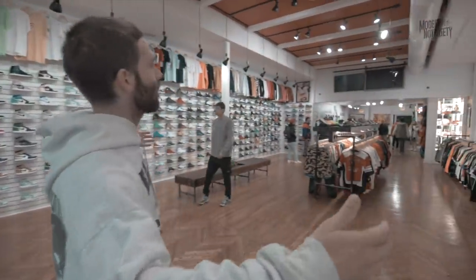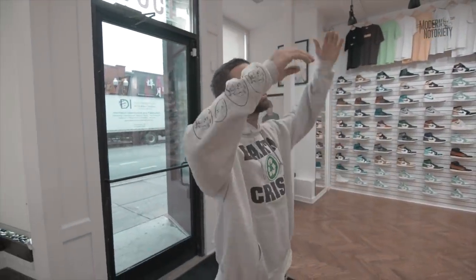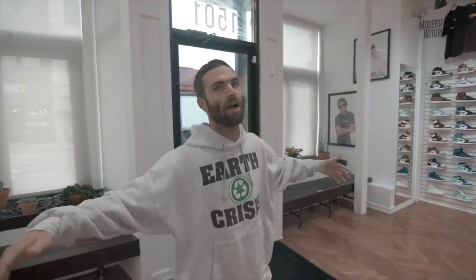Walk in the front door and this is probably our biggest space off the bat. Like you kind of walk in the door, it's got the high ceilings, it's super wide. It just feels really good.